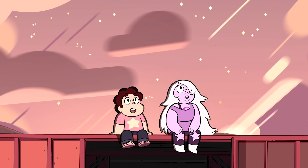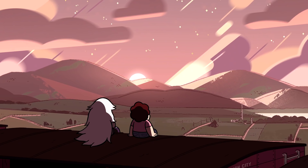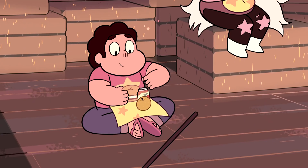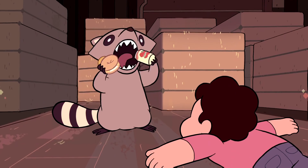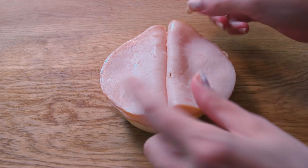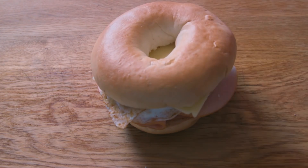Our final bagel sandwich is from the episode On The Run. Steven and Amethyst are hitching a ride on a train and enjoying their time on the road. Steven's packed himself his favorite treat — a bagel sandwich with some juice and an orange. As is the pattern, Steven doesn't get to enjoy his cute little lunch. This bagel sandwich is super simple: two folded pieces of ham on both sides, a fried egg over hard, a slice of cheese, top it off, and toast it.